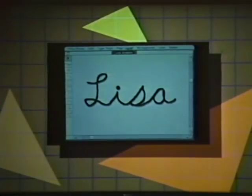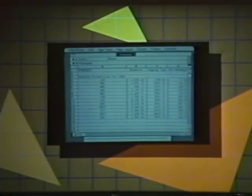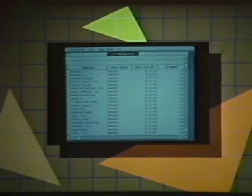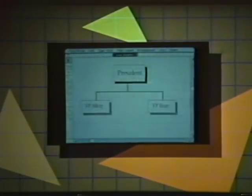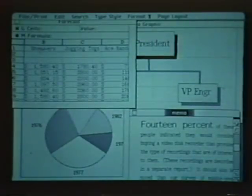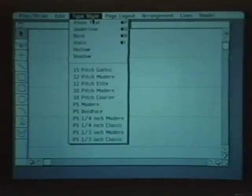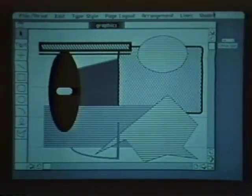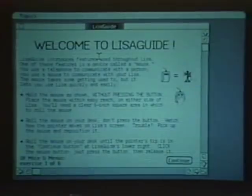LISA is the only personal office system to offer word processing, electronic spreadsheet capabilities, business graphics, list management, complex scheduling, and graphics editing in one integrated software package. The bitmap display feature permits the user to choose a multitude of typefaces and fonts and to draw virtually any composition imaginable.